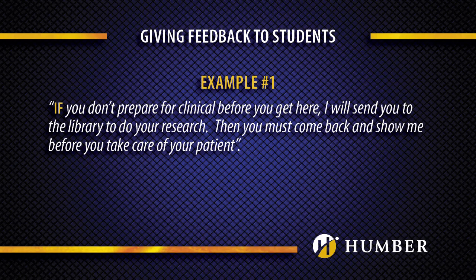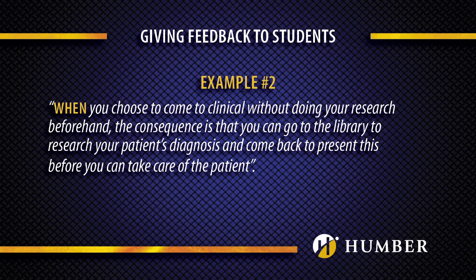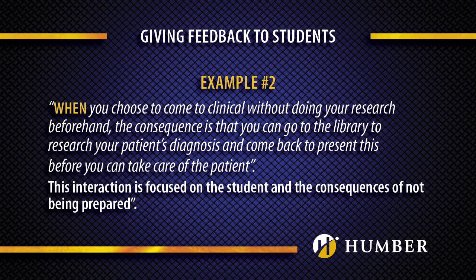Here's an example of the same conversation — first using the word 'if,' then using the word 'when.' The interaction using 'if' has become about a power struggle between the teacher and student, and is personal. Now let's take a look at the second example. The interaction using 'when' is focused on the student and the consequences of not being prepared.